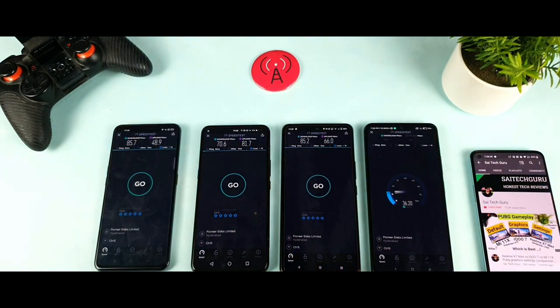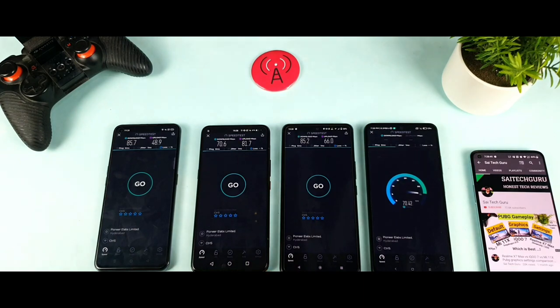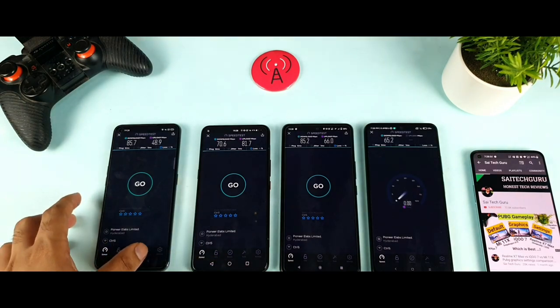Let's see the Mi 11X device — the final phone — how much speed it can get. Not bad, even the Mi 11X is getting around 80 Mbps of speeds, close to 80. Then 64 Mbps, 65 Mbps. Not bad. So these are the final individual speed test results.